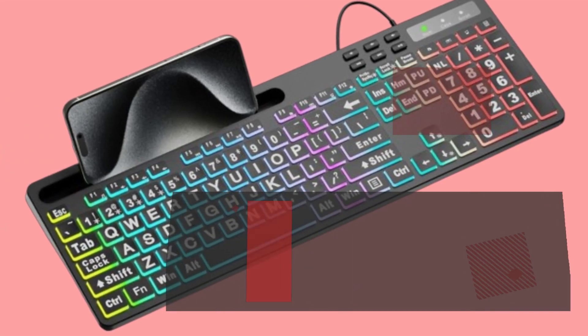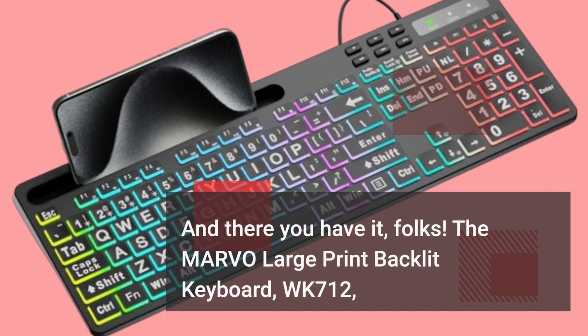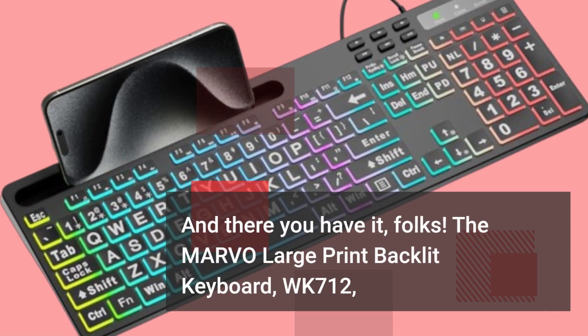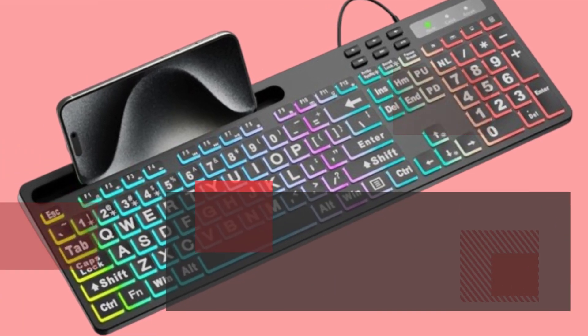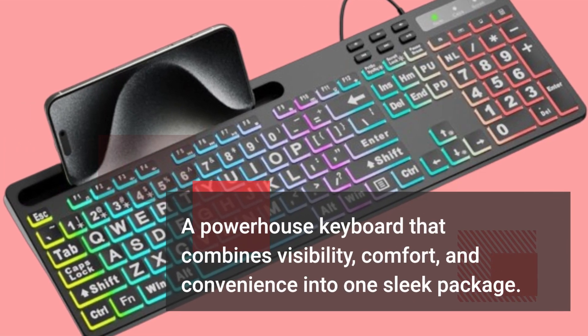And there you have it, folks — the MARVO Large Print Backlit Keyboard, WK712. A powerhouse keyboard that combines visibility, comfort, and convenience into one sleek package.